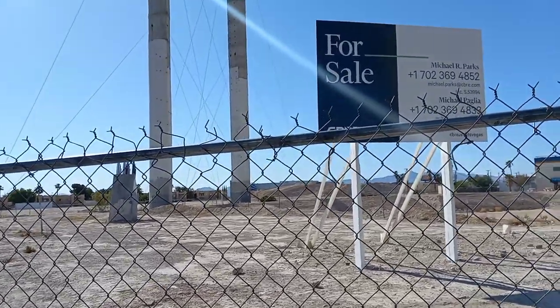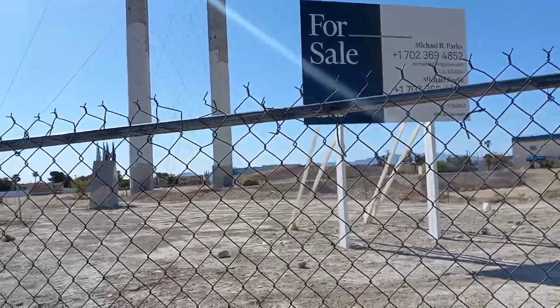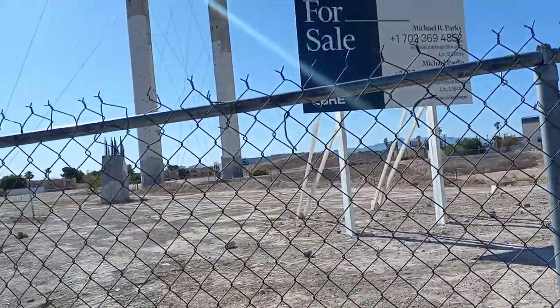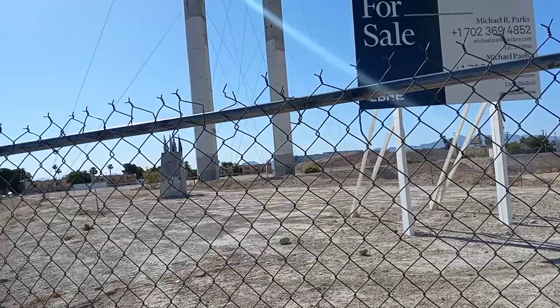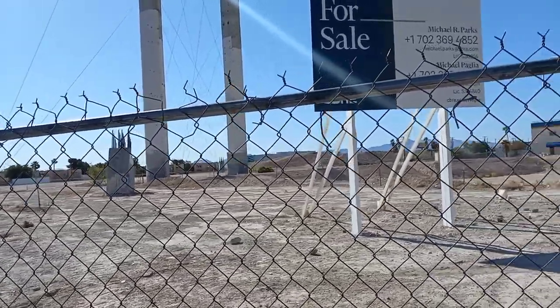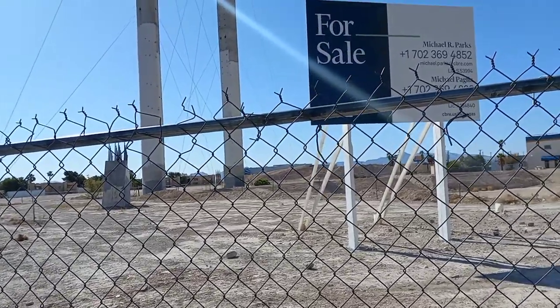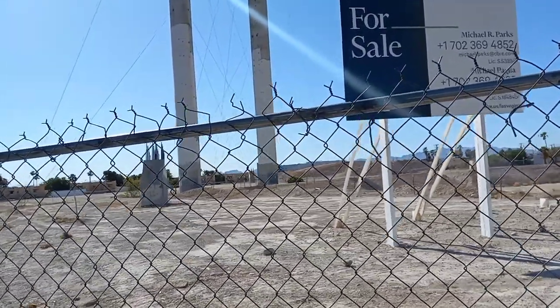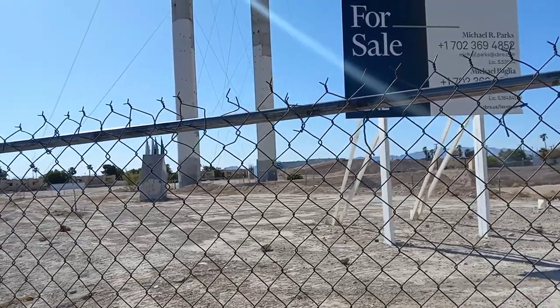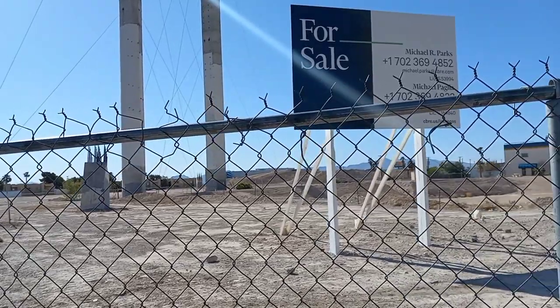Phase two was going to be London Las Vegas, replicating landmarks, restaurants, and shops of London. That project was going to have 1,300 hotel rooms and 550,000 square feet of restaurants and shops.